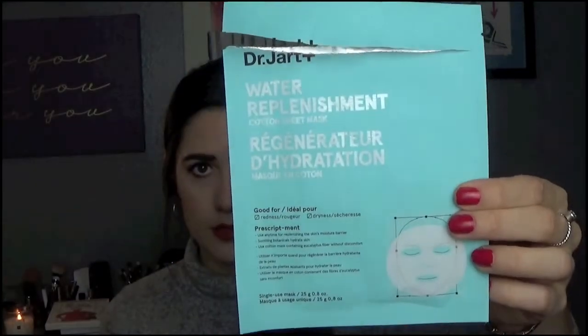This was a single use sheet mask — Dr. Jart Water Replenishment Cotton Sheet Mask. I'm a fan of Dr. Jart for sure, and this was awesome. It was a really big, nice sheet mask meant for hydration and water replenishment, and I definitely feel like it did that. I loved it; I'd buy it again.